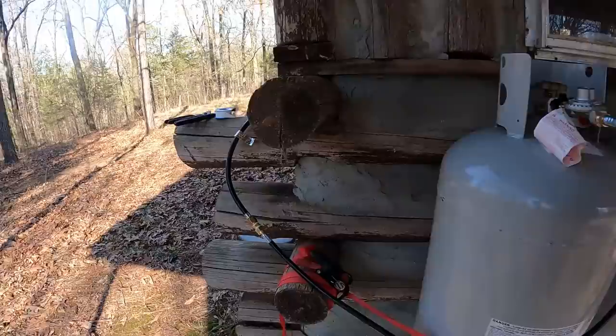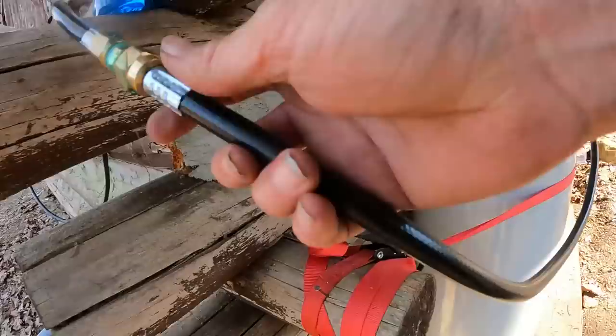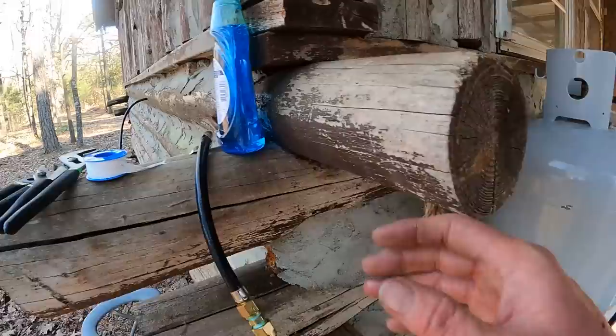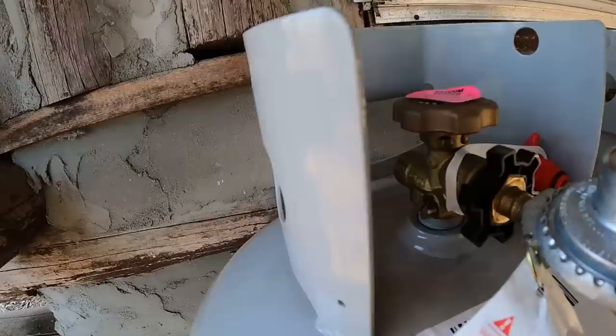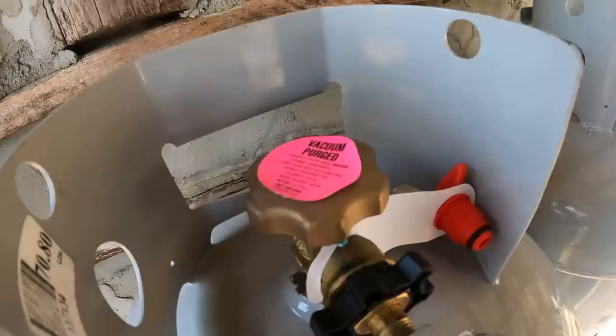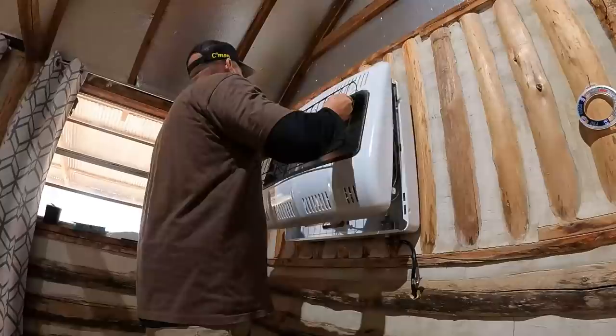Checking each connection — no bubbles there. Let me check a couple more connections. No bubbles on the factory hose either, but we're still testing it for safety. I don't think I've ever tested the tank connection before, but we're going to. No leaks and the tank's on.